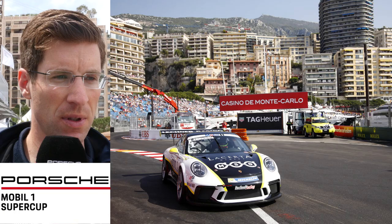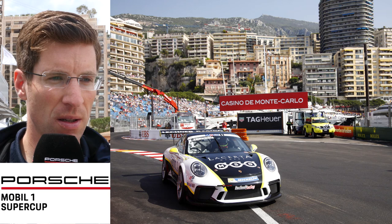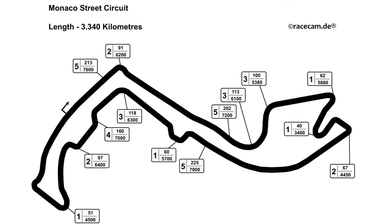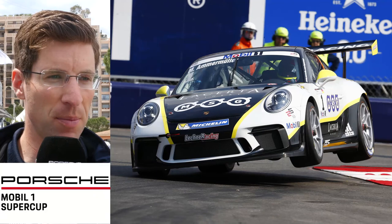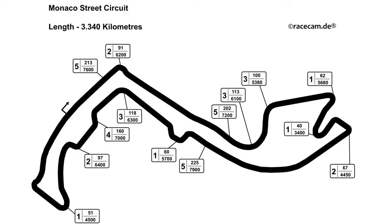From the end of the chicane to the next chicane, there's very tricky braking and you also have to use a lot of the curbs. You see a lot of cars jumping because it's the fastest way to go through. Then Rascasse corner, first gear — brake hard and try to turn the car and go early on throttle.